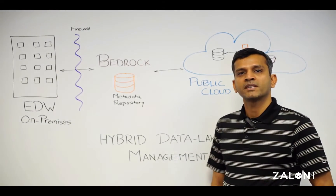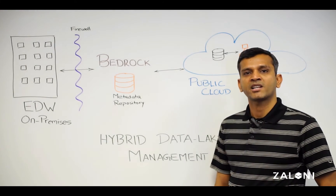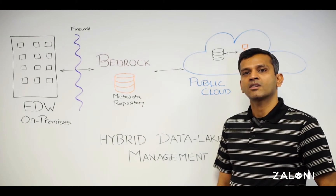The challenge of hybrid data lake management is real. Organizations are looking for a centralized data management platform which provides them accessibility and scalability along with security, governance, and operational control.